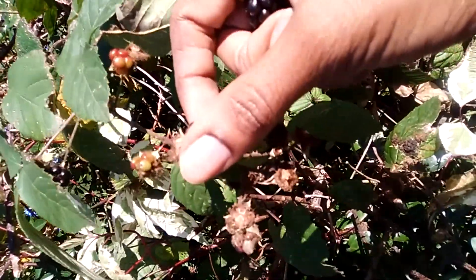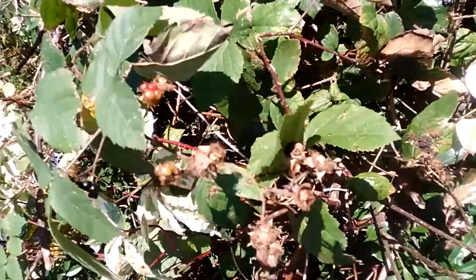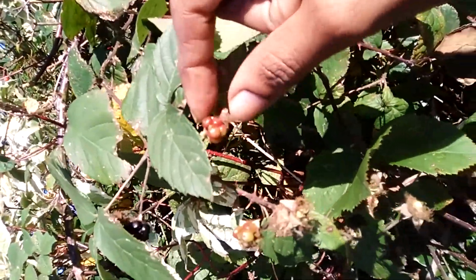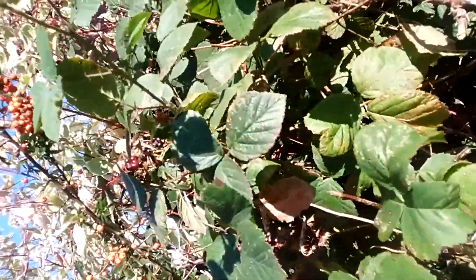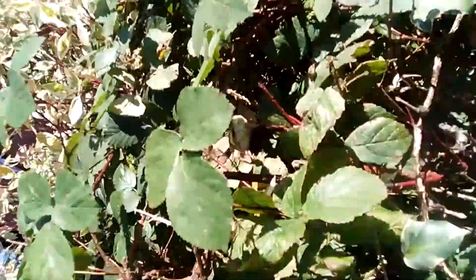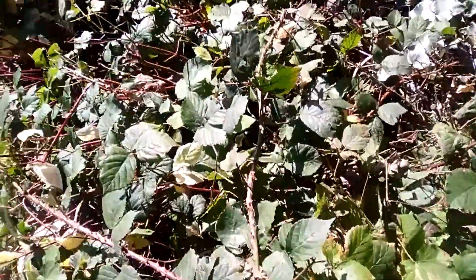...pick them if they're hard to come off, and leave them if not. They're normally red when they are not ripe — they normally get red and then they turn black. There are some up there also.